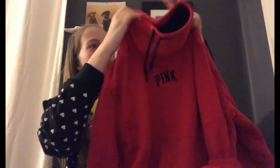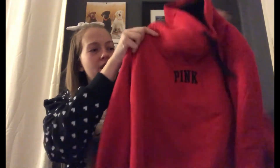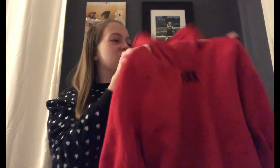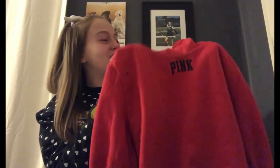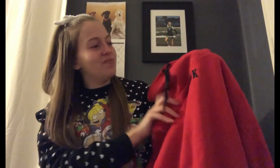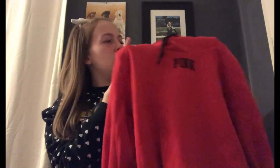Another thing that I got was this red fleece from Pink. It's really soft and I really like it. I like that it's red because I wanted to get a red fleece for my college — and red is also the color of my college, so that works. I feel like this is gonna be really useful in the wintertime when I'm walking around at college.